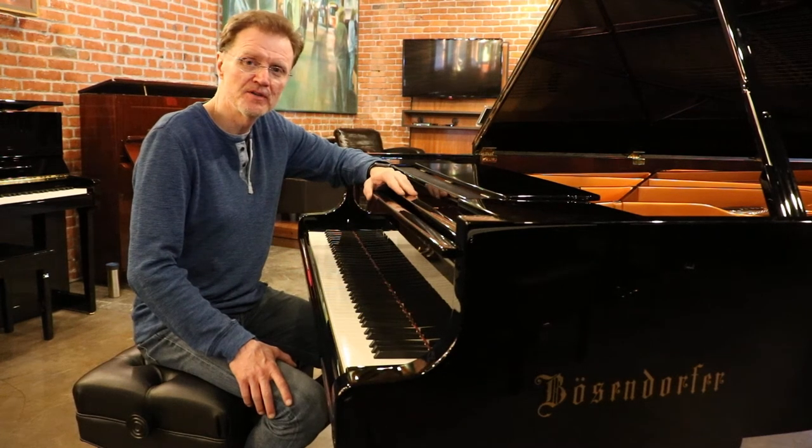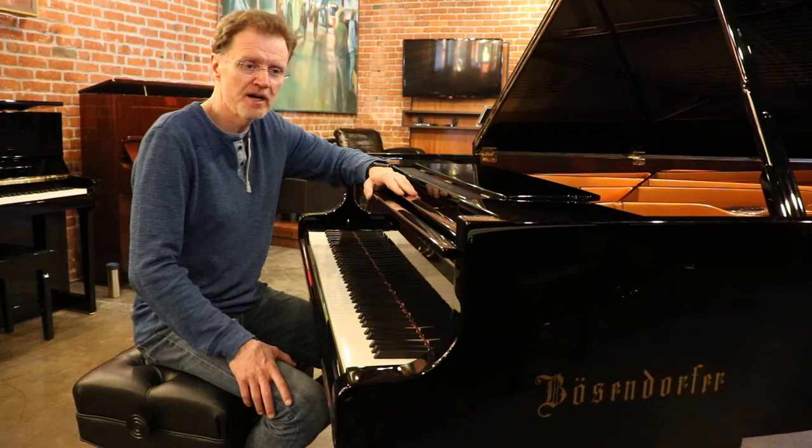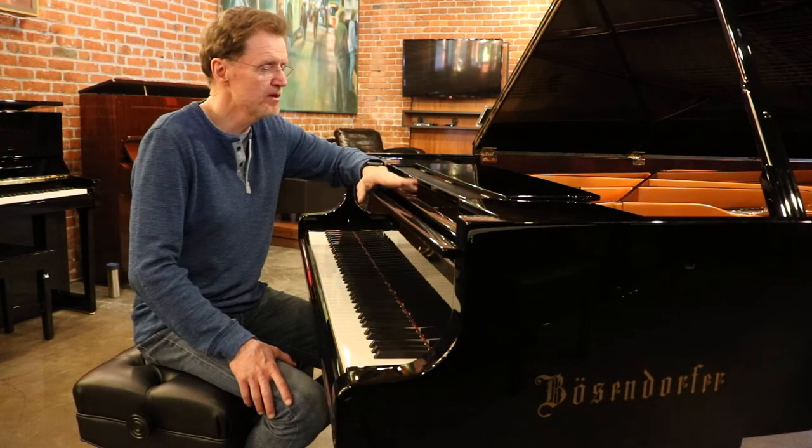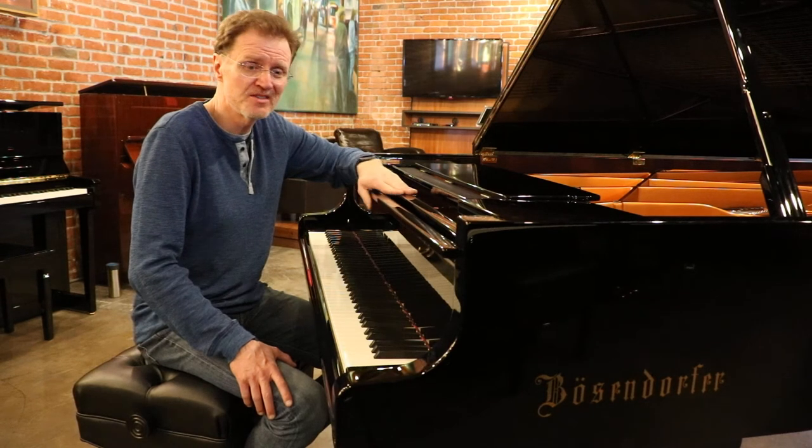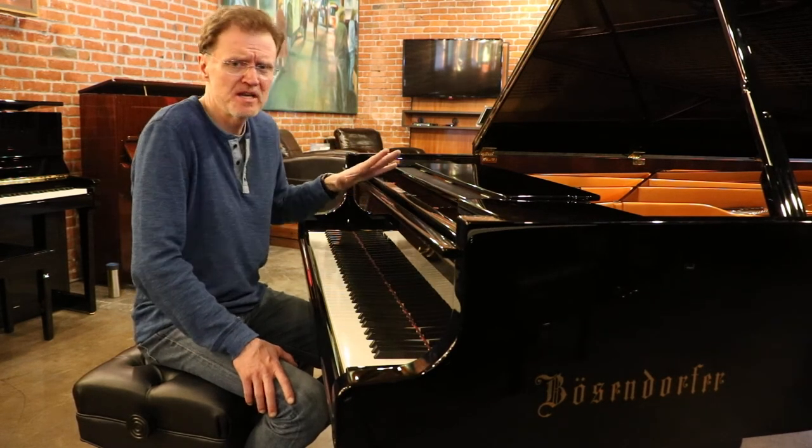Hi, I'm John Slavik. I'm the director of technical services for Classic Pianos, and I just came to the store to work on this amazing Bosendorfer 9'2 concert grand. Built in 2006, just an amazing piano.